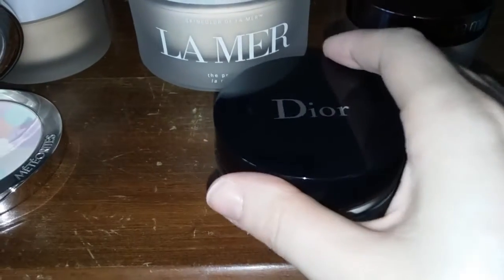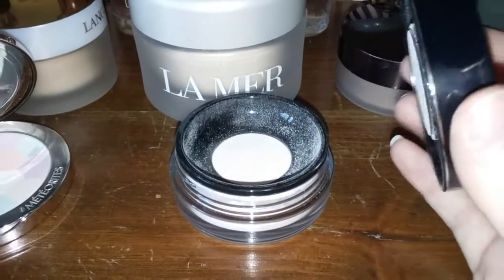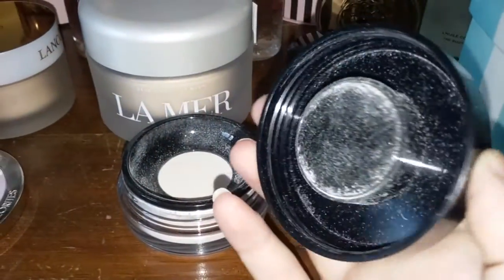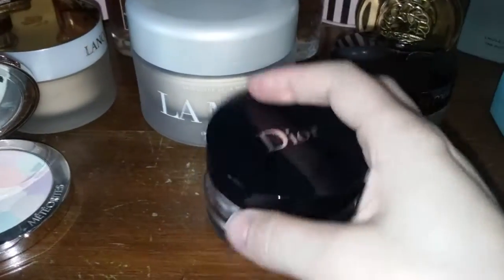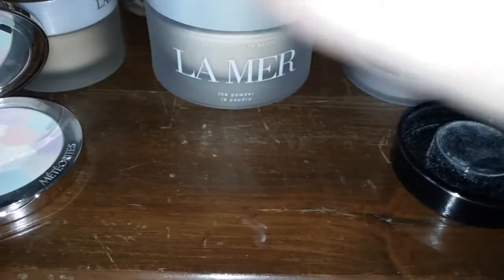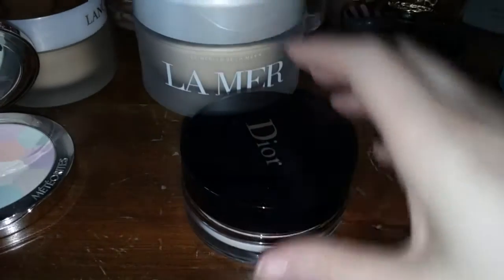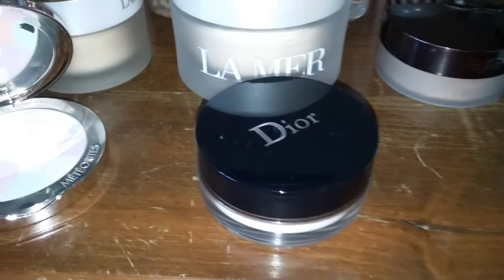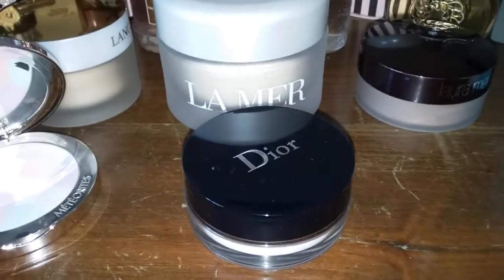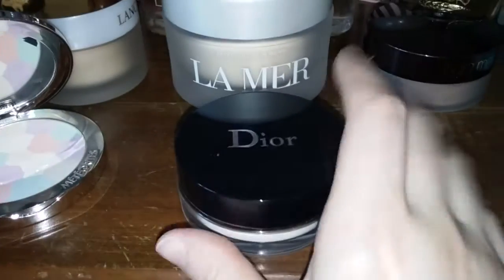It's great under the eyes — not drying, doesn't make your under eyes look cakey. And being that it's a loose powder, it doesn't fly everywhere; Dior came up with this thing underneath the lid that keeps the powder in, so you can turn it upside down and nothing comes out — awesome for travel. The little brush that comes with it gets right under my eyes and everywhere I need it to go. I will probably be buying this again when I run out.